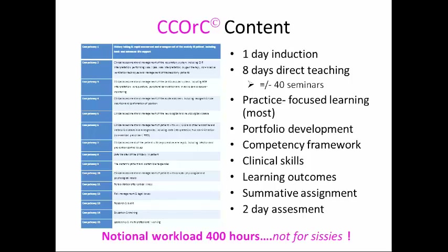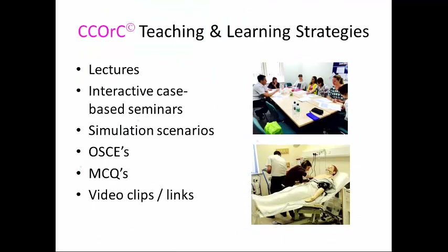We have a one-day induction and about eight direct teaching days covering around 40 different seminars across all the body systems, and a lot on portfolio development. The notional workload is about 400 hours, so this is absolutely not for the faint-hearted — it really is quite a commitment. Teaching and learning strategies include team simulation scenarios, interactive case-based seminars, learner case presentations, and YouTube video links.